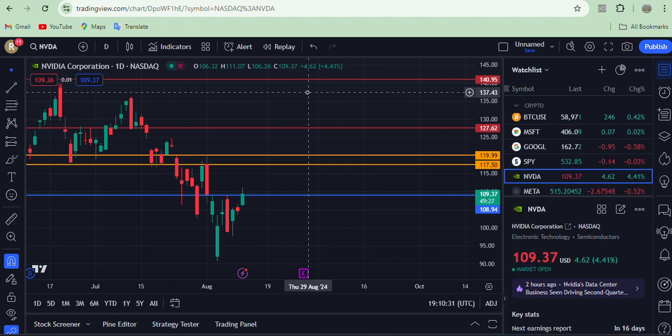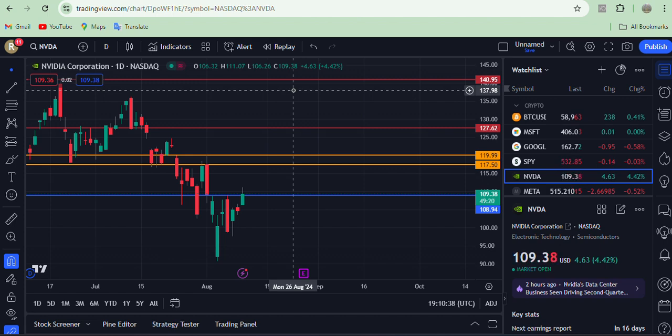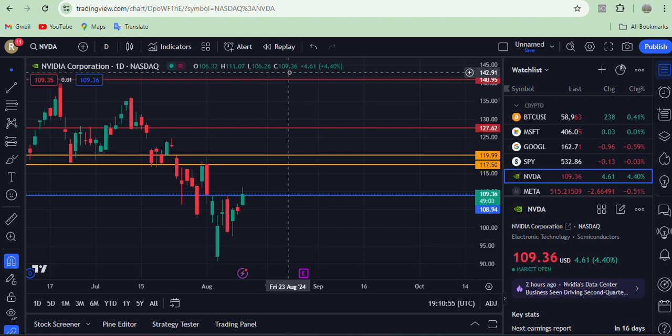I hope the price is going to hit 117.50, and between 117.50 and 119.99 by the end of this week. If the price hits that point and stays in the zone between 117.50 and 119.99, that's the key area to watch.